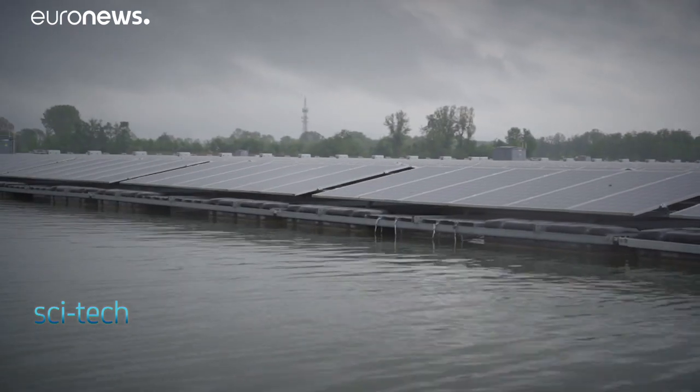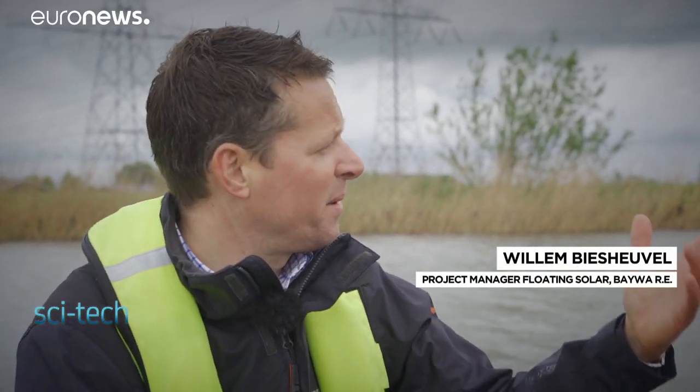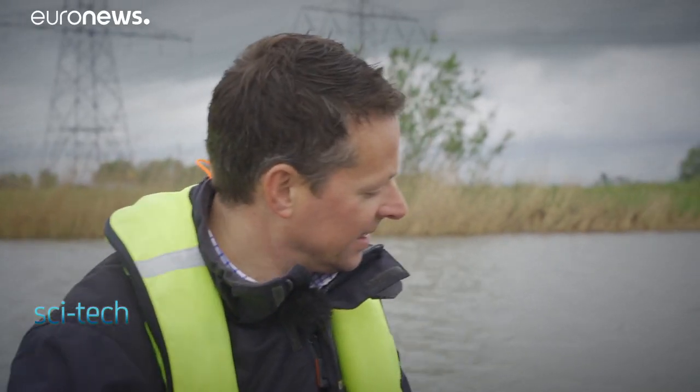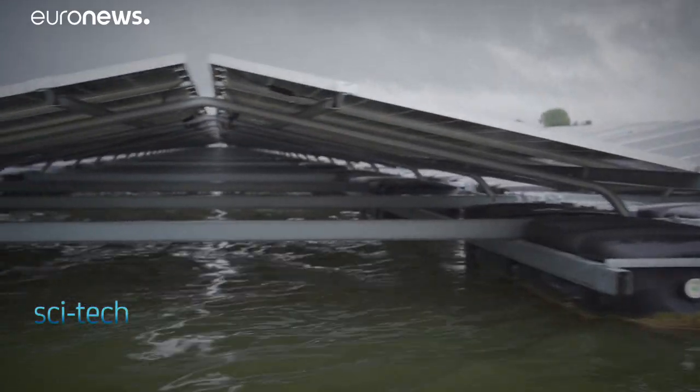The floating solar park works like a normal ground-mounted solar park or the solar panels on your roof, but in this case they are basically solar panels mounted on a little boat, with four floaters as the basis of the boat, and then around the floaters is a steel construction, like a roof.